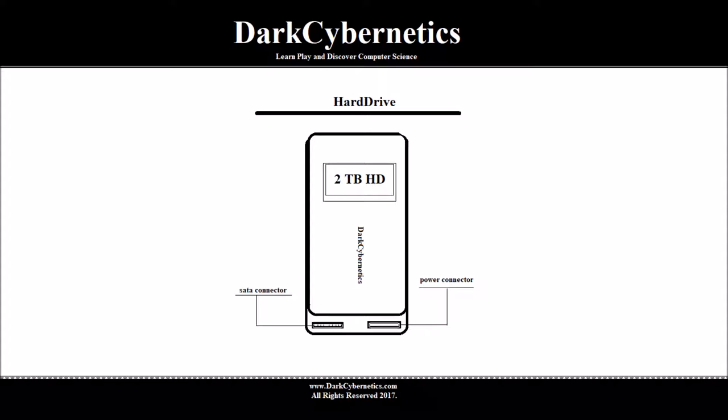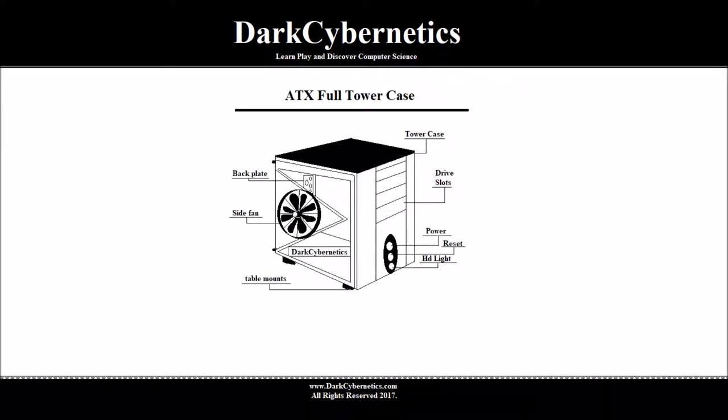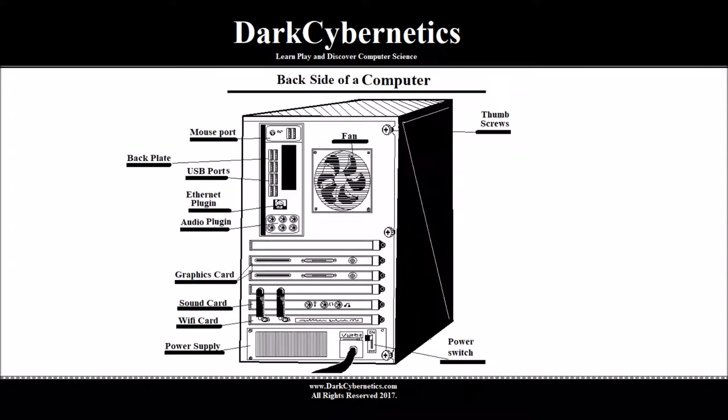The next item we will talk about is the case itself. The front side of the case shows a power button, a reset button, a hard drive light, drive slots which are removable on some cases. There's a tower case and there may be a fan on the outside. On the back plate with holes in it, there may be a rubber stopper so the case will not slide. On the back side of the case, we can think about our back plate being placed in — there may be audio plug-ins, an ethernet plug-in, several USB plug-ins, and even an old plug-in for a traditional mouse though you may have a USB mouse now.